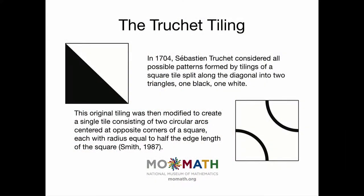In this tiling, it was a square tiling, and the square is basically broken into two triangles — one is white and one is black. There are four different orientations, and you can make a lot of really neat designs. But nobody really paid too much attention to this until a scientist named Cyril Smith got involved.